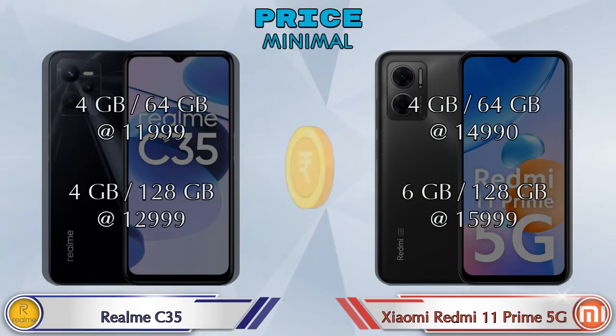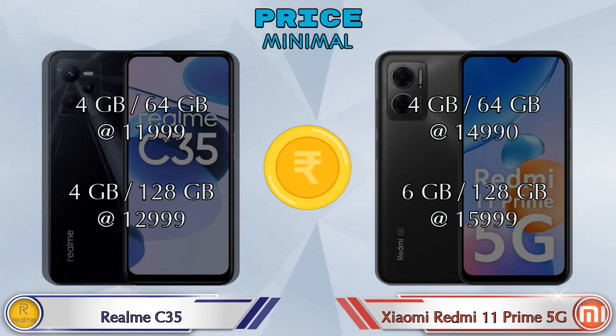Both phones have two variants. Realme C35 is available in 4GB RAM + 64GB storage at 11,999 rupees, and 4GB RAM + 128GB storage at 12,999 rupees. Redmi 11 Prime 5G is available in 4GB RAM + 64GB storage at 14,990 rupees, and 6GB RAM + 128GB storage at 15,999 rupees.